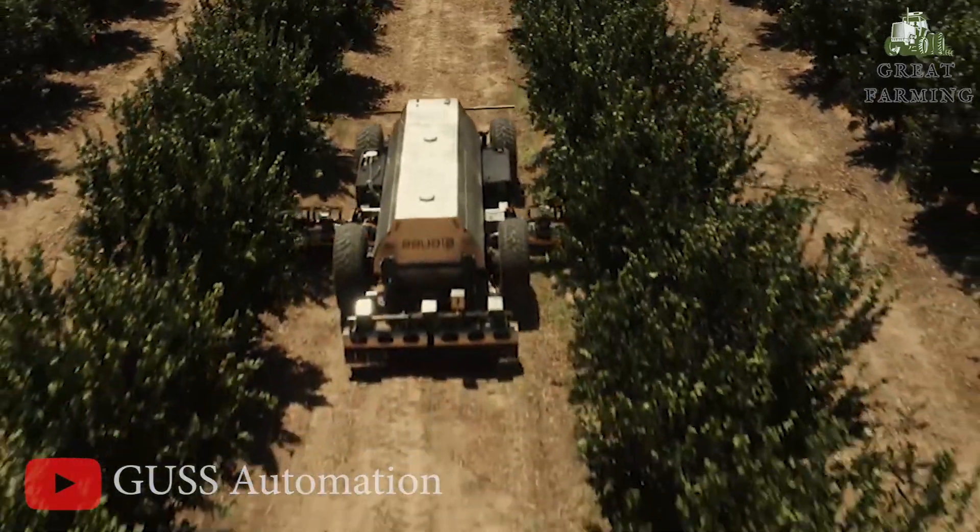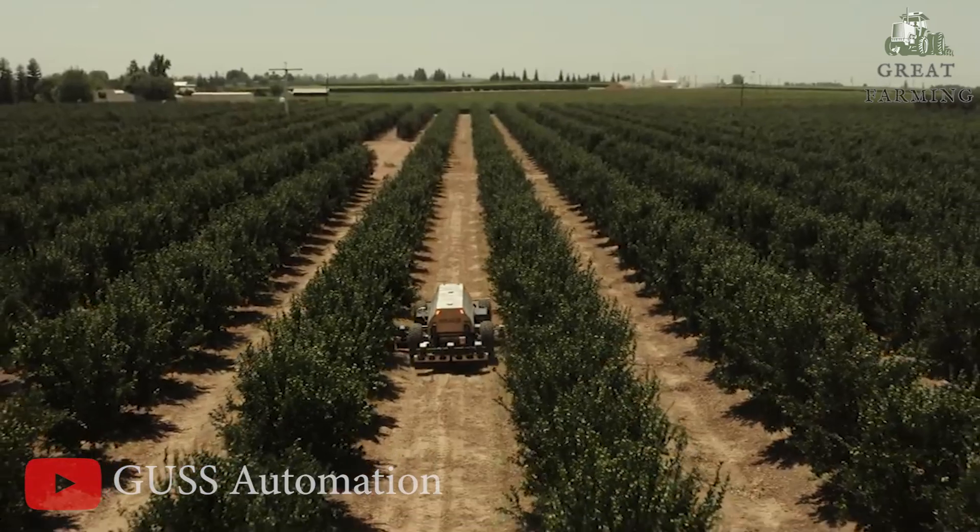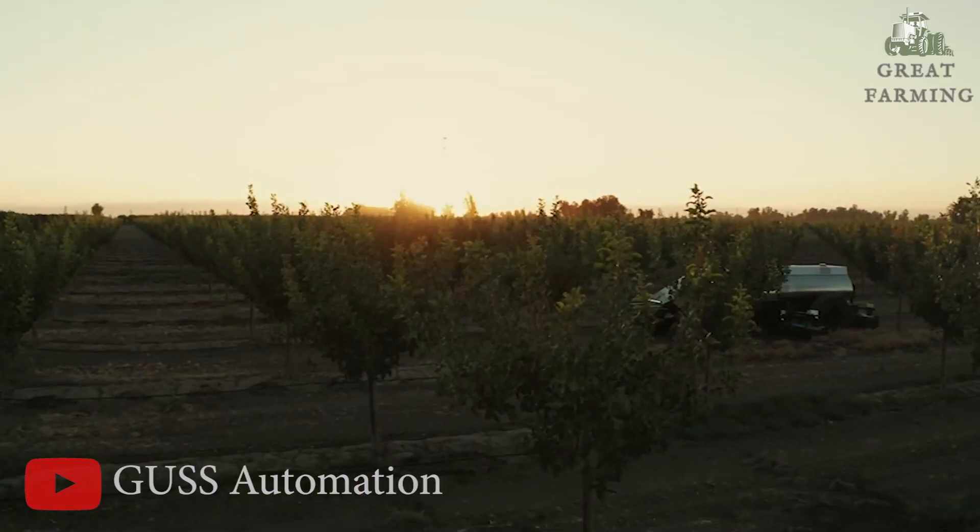Embrace automation, bid farewell to pesky weeds, and let the Autonomous Herbicide Orchard Sprayer transform your orchard into a thriving paradise.